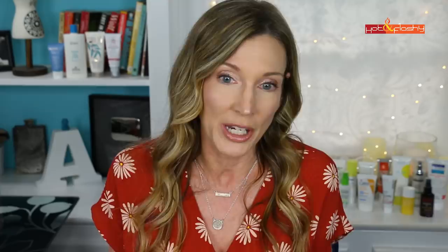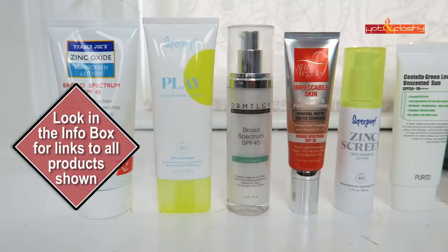You have to put on a lot, so you'll see me doing that. These are the 12 contestants vying for a chance to be my new holy grail sunscreen, and I'm going to talk about them in order from worst to best.